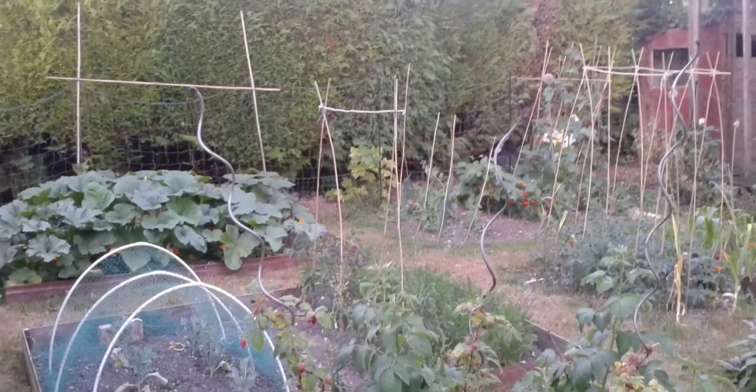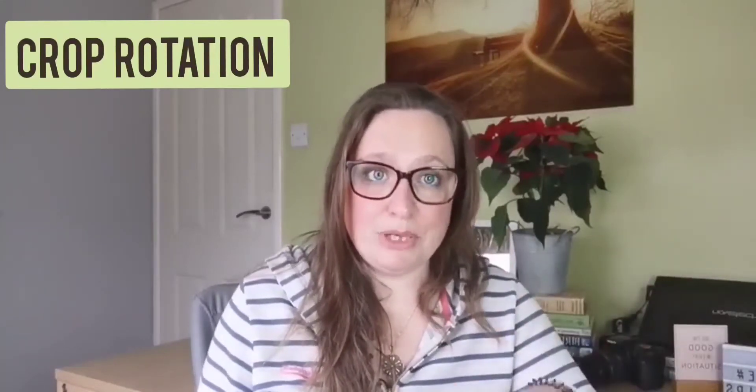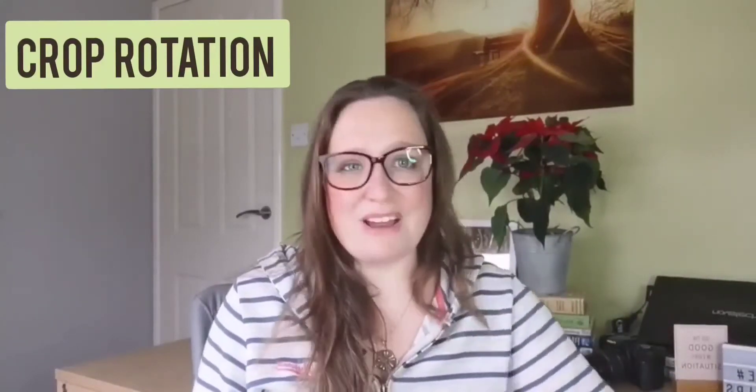If you rotate the crops — make a plan of what vegetables you're planting where one year, and then the next year don't plant the same vegetables in those places — you're going to straight away reduce down the risk of disease build-up in that patch of soil. It's a very good idea.